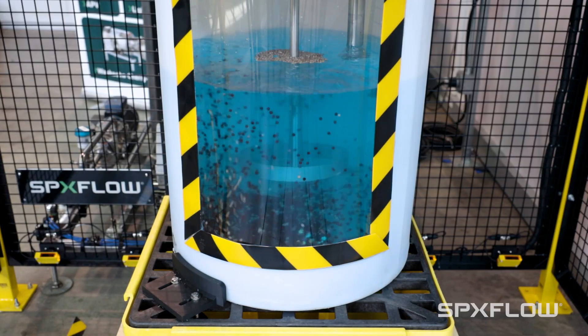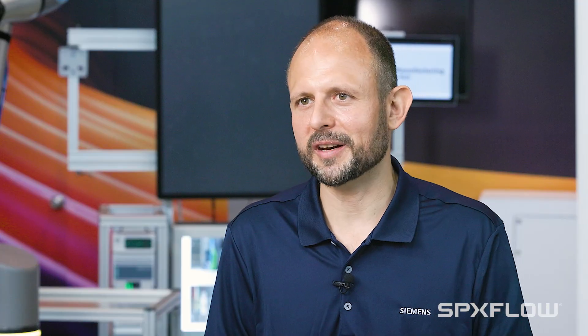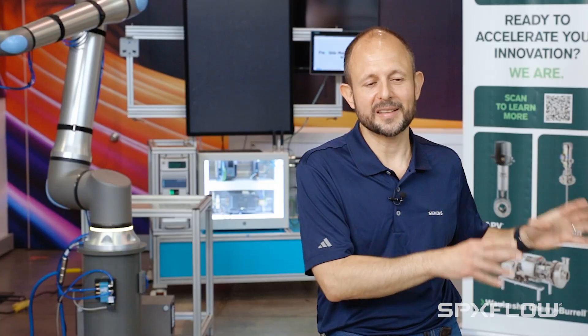SPX Flow products are the best ones we've had here and the most reliable ones. They've allowed us to stand up this highly performant mixing cell which all our food and beverage visitors here have said this is exactly what we needed to see.